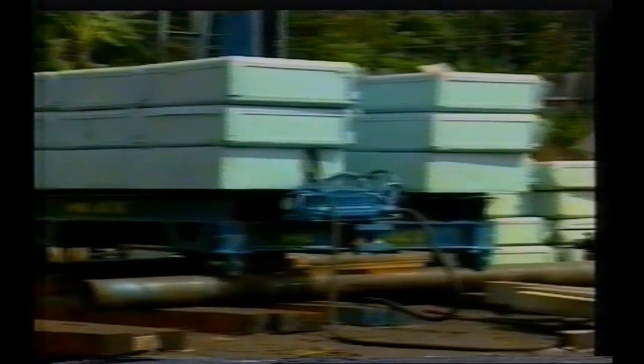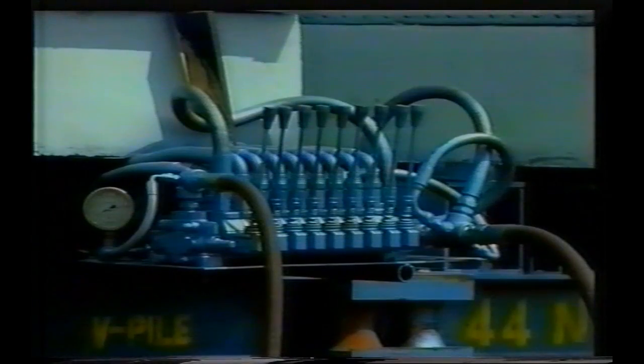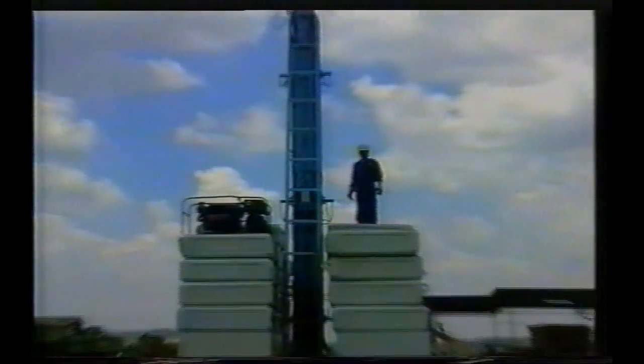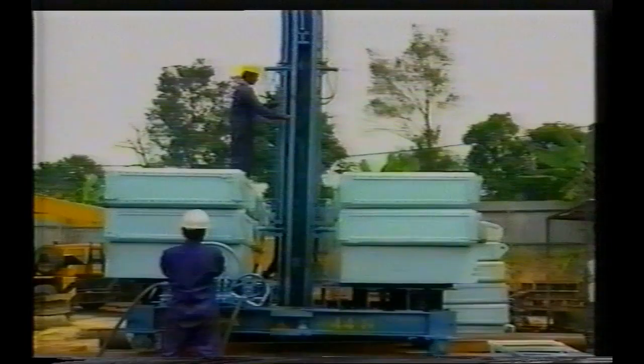The V-Pile system is an innovative pile installation system that utilizes unique indirect hydraulic jacking technology. This is how it works.